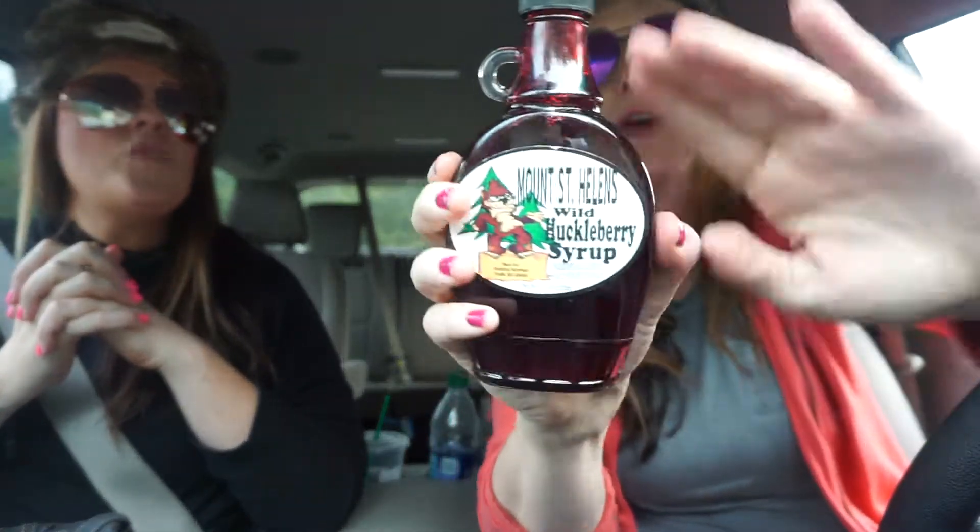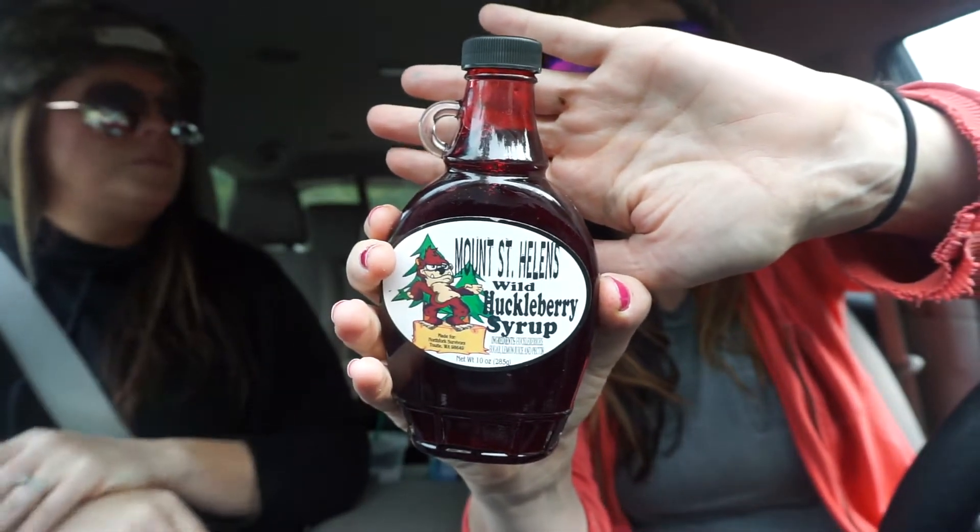Let's taste this. I bought Mount St. Helens wild huckleberry syrup. You know what that'd be good on? Vanilla ice cream. Everything was huckleberry flavor in there. It wasn't sealed or anything. Just Norma makes it down the street.